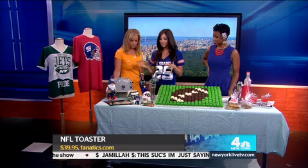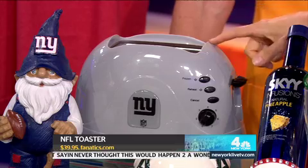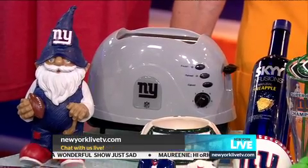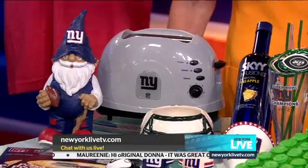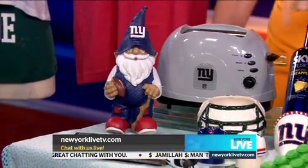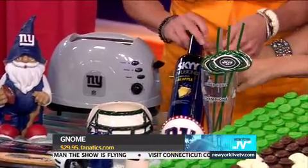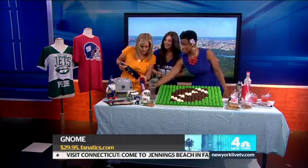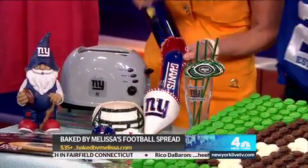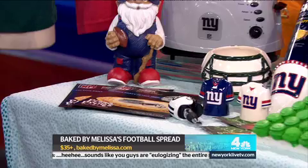I found this amazing website called Fanatics — you can get anything. This toaster will actually burn your team's logo into your toast, which is extreme but perfect for game day. If you're in need of a garden gnome, they've got one. And this shoe is actually a wine bottle holder — it's got the Giants on it. They even have pizza decals you can put on a cheese pizza so you can see your team's helmet on there.